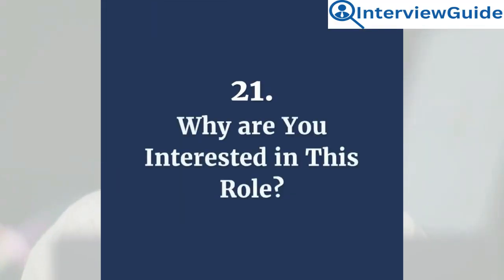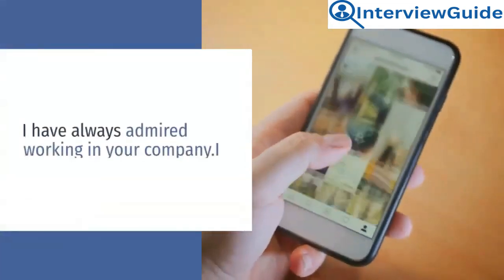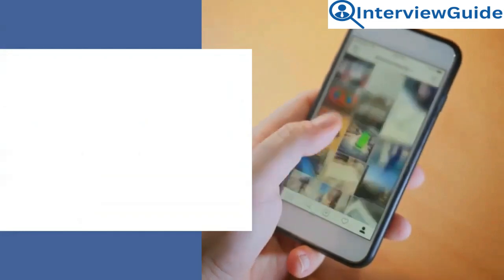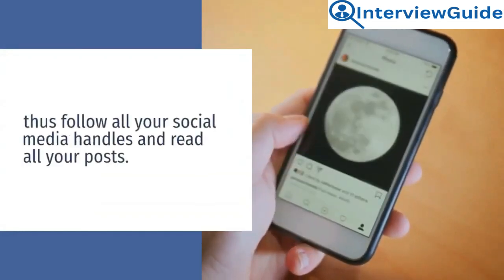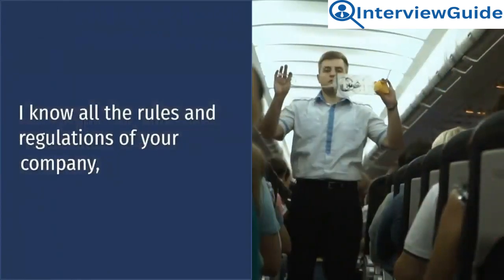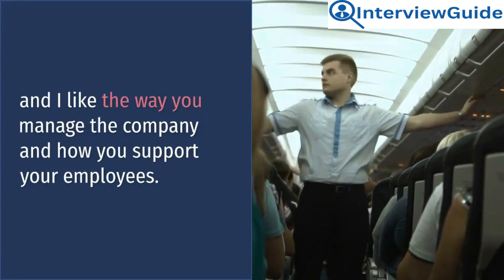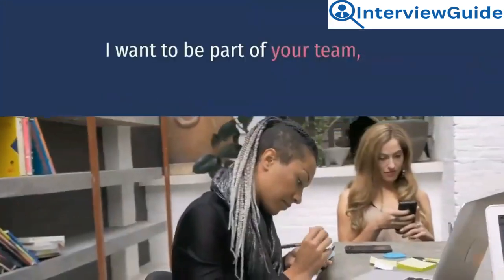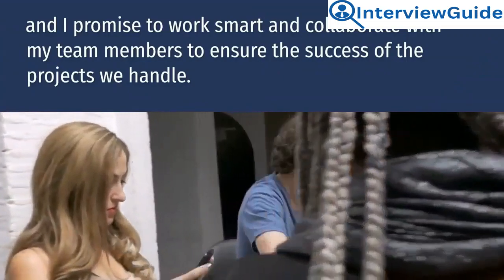Question 21: Why are you interested in this role? I have always admired working in your company. I follow all your social media handles and read all your posts. I know all the rules and regulations of your company, and I like the way you manage the company and how you support your employees. I want to be part of your team, and I promise to work smart and collaborate with my team members to ensure the success of the projects we handle.